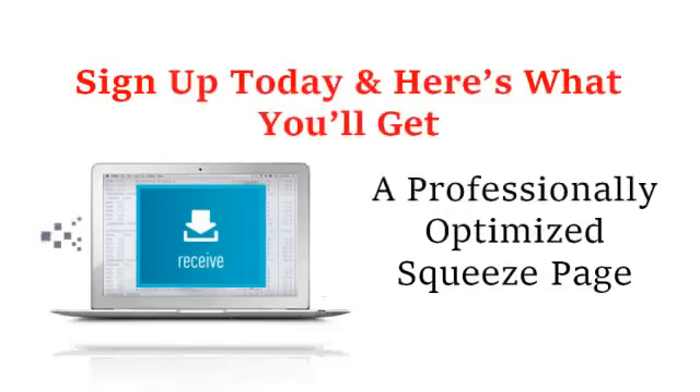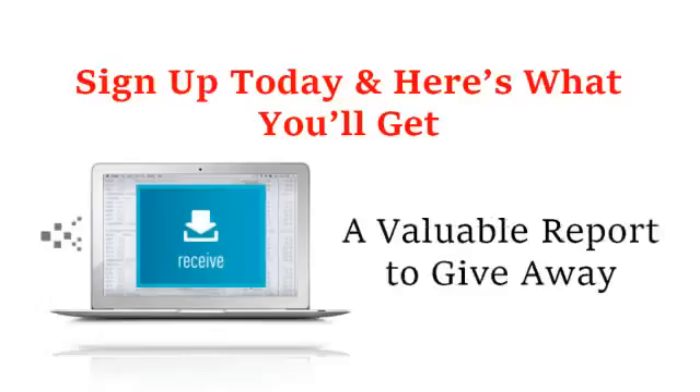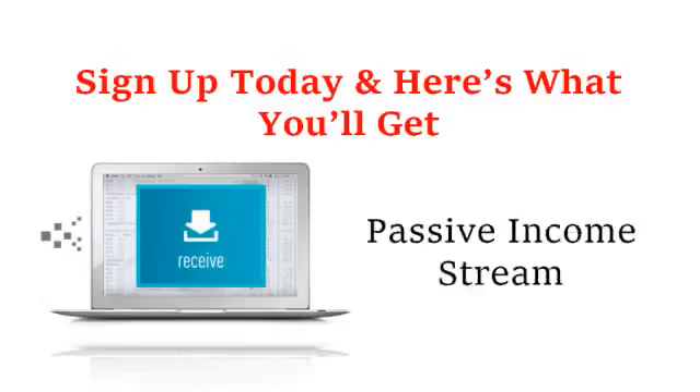So what are you waiting for? Sign up today and here's what you'll get: a professionally optimized squeeze page — you won't have to worry about paying a designer or dealing with delays. We'll provide you with a professionally designed page in minutes, handle hosting fees, and regularly update the site for maximum conversions. We'll also provide a full back-end system that tracks visitors and subscribers and automatically sends emails to your subscribers. You'll also receive a valuable free report to give away — filled with enticing information that saves you hours of writing and research, or the cost of hiring a copywriter.